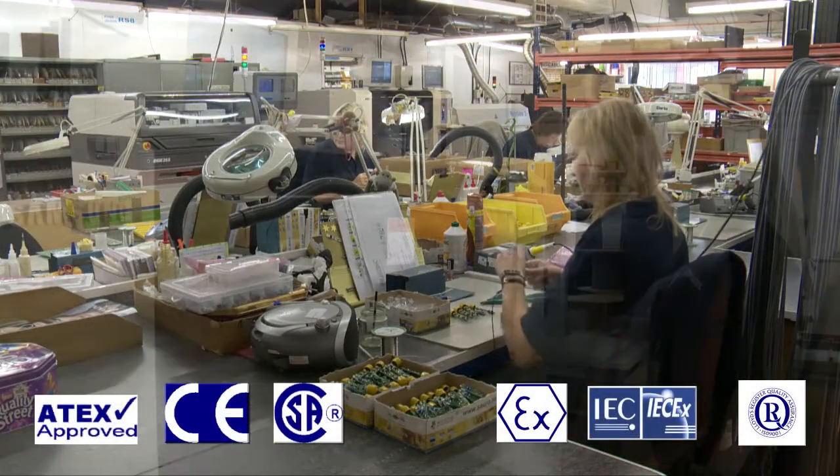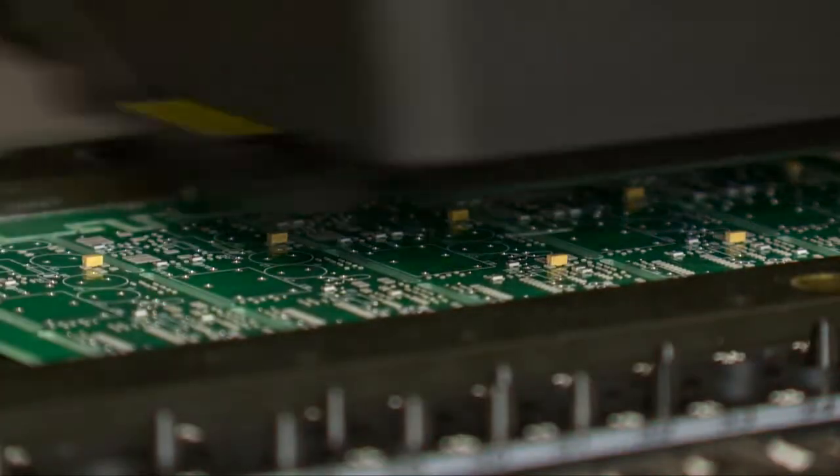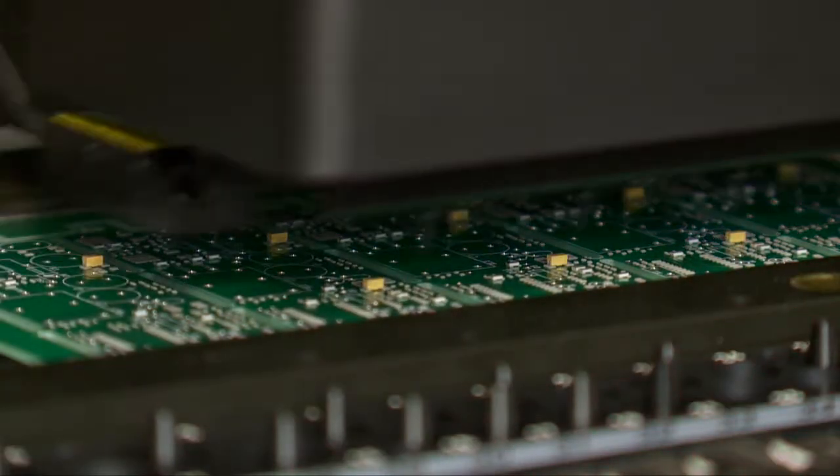A range of products are ATEX and IECEX approved for use worldwide, and products are also independently approved for use in the North American markets.